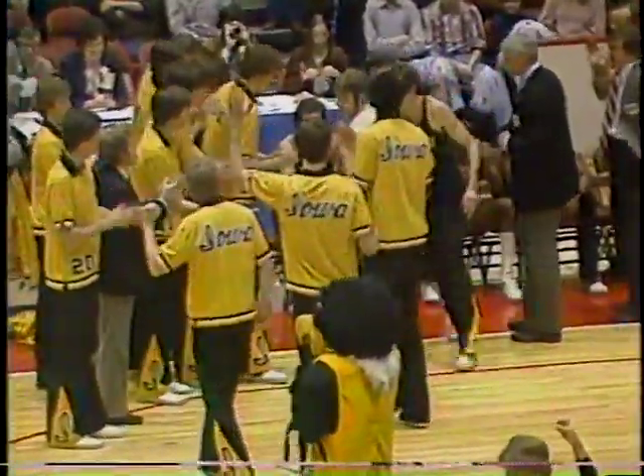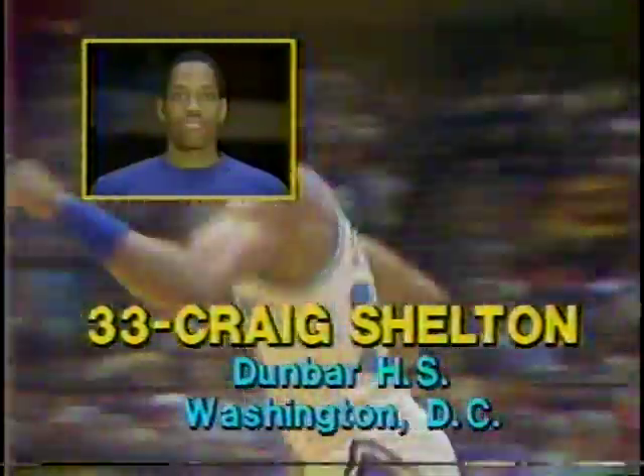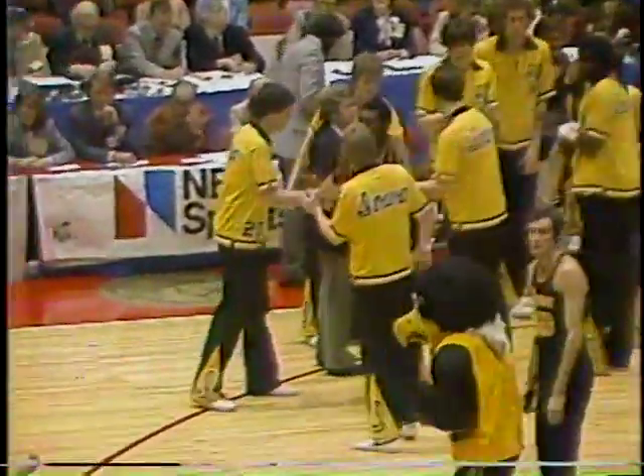Ladies and gentlemen, here are the starting lineups for today's East Regional Championship game. Starting for the Iowa Hawkeyes: at forward, a 6'6" sophomore from Chicago, Illinois, number 40, Kevin Hoyle. For the Georgetown Hoyas at forward, a 6'7" senior from Washington, D.C., number 33, Craig Shelton. At forward for Iowa, a 6'5" junior from Cleveland, number 32, Vince Brookins.